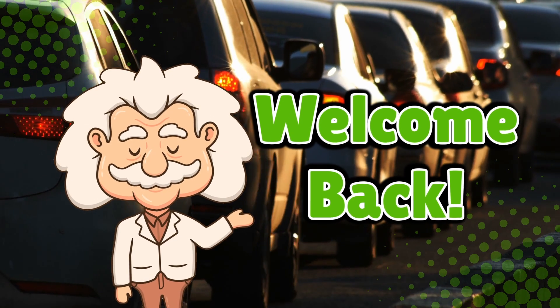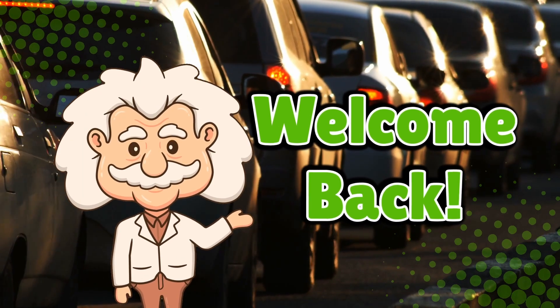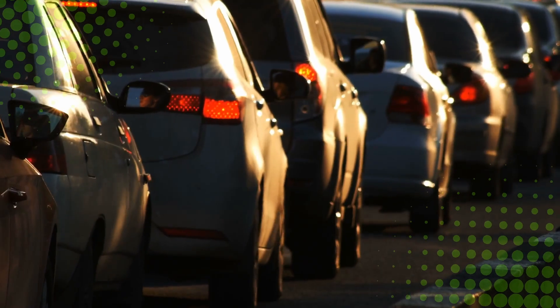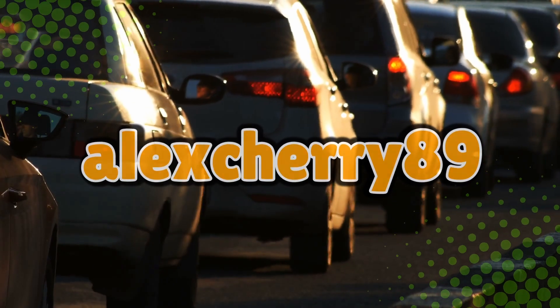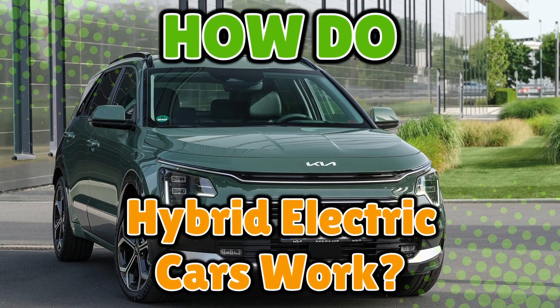Welcome back to Explaining Everything, the channel where we dive into the stories and mysteries behind everyday things. Today's question comes from one of our curious viewers, Alex Cherry89. Thanks for the suggestion, Alex. You asked: how do hybrid electric cars work?